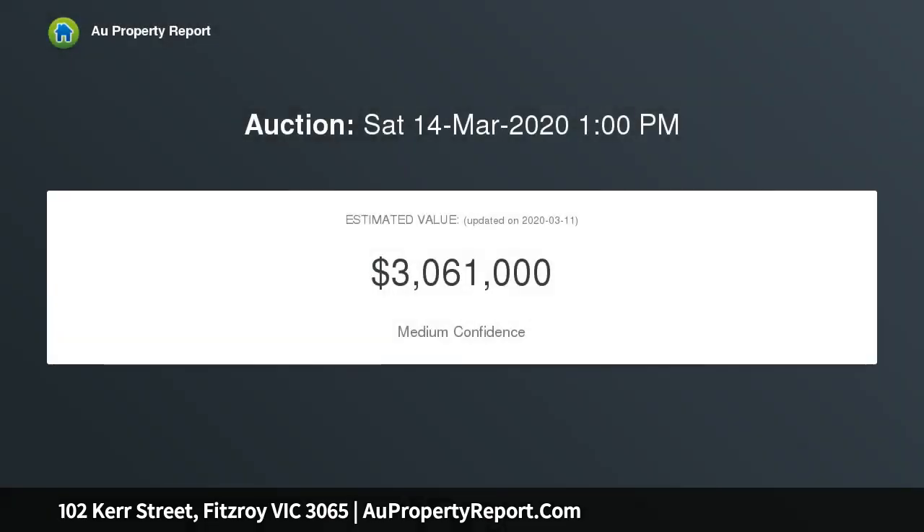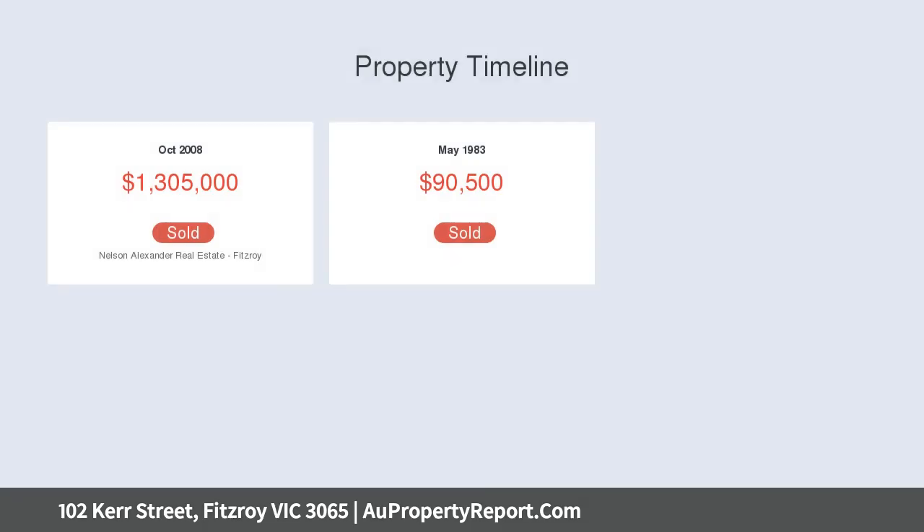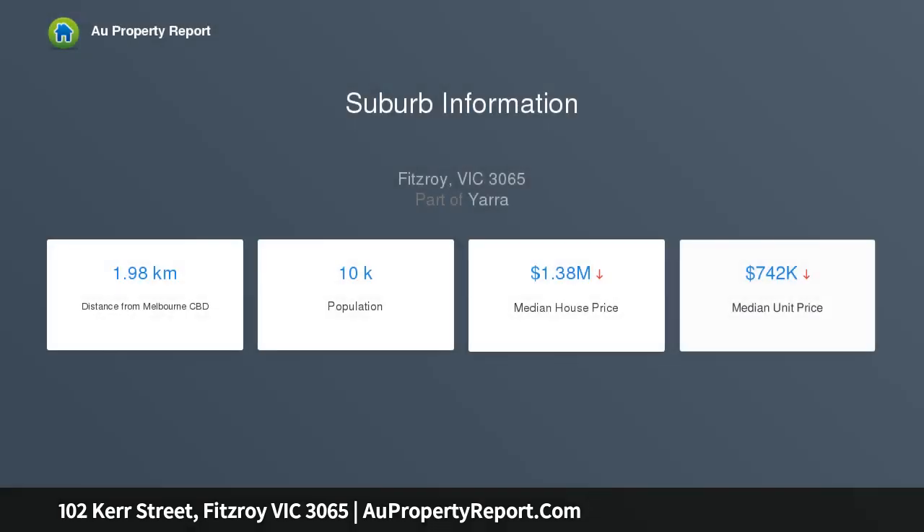Built by merchant Julius Stotters in 1888 to display his prominence in the community, the home has potential for work-from-home occupancy or other uses. A highly versatile floor plan comprises handsome formal living and dining rooms.